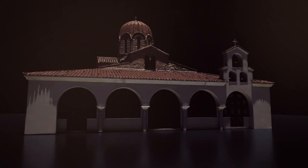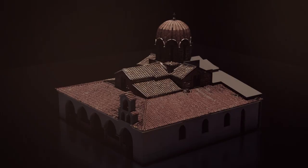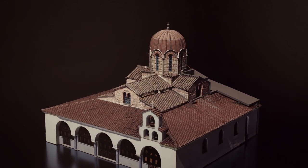Surrounded by trees, located in the most touristic district of Athens, in Plaka, emerges proud the Church of St. Katharine, sheltering the history of 10 plus centuries.